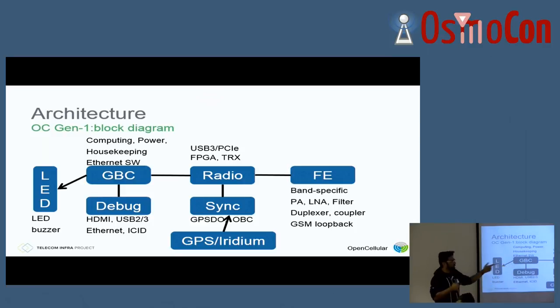On the front end we have all the PAs, LNA — Emily will touch upon that in a minute — all the filtering, duplexers, couplers. Another interesting thing we added was the GSM loopback, which is basically a small GSM module sitting on the front end. It does a loopback so we can actually test the whole thing when we upload a patch — checking if everything is working fine or not.